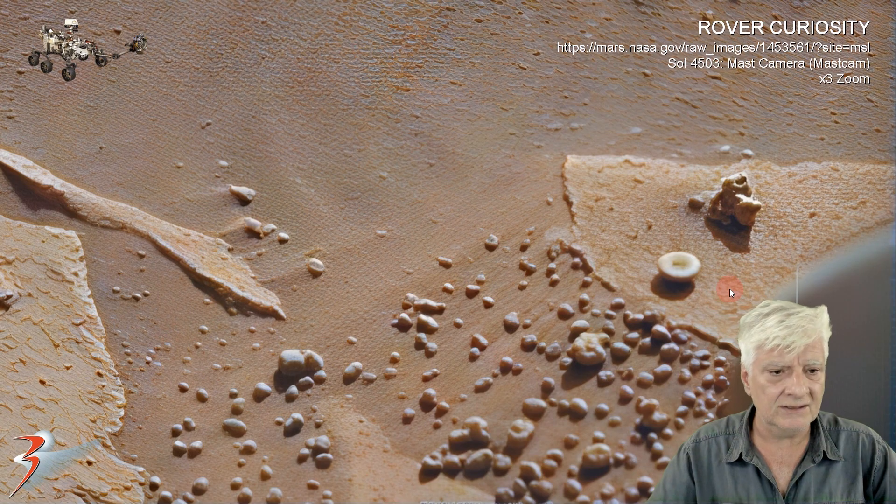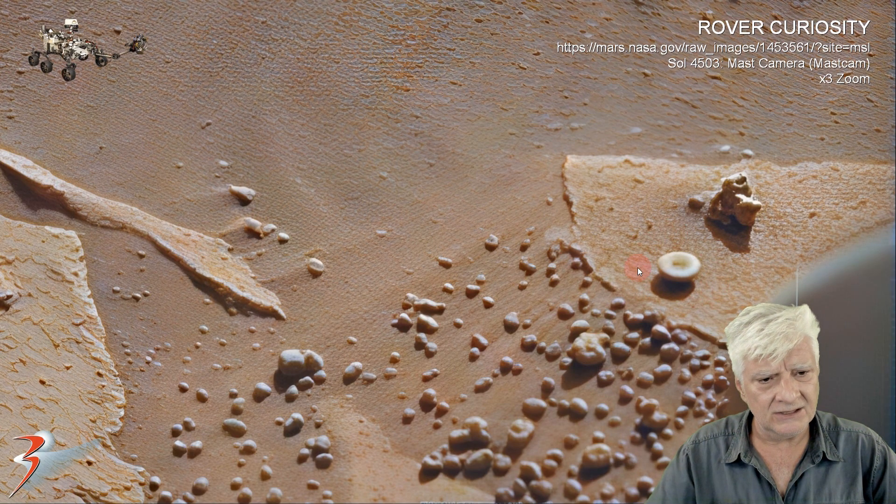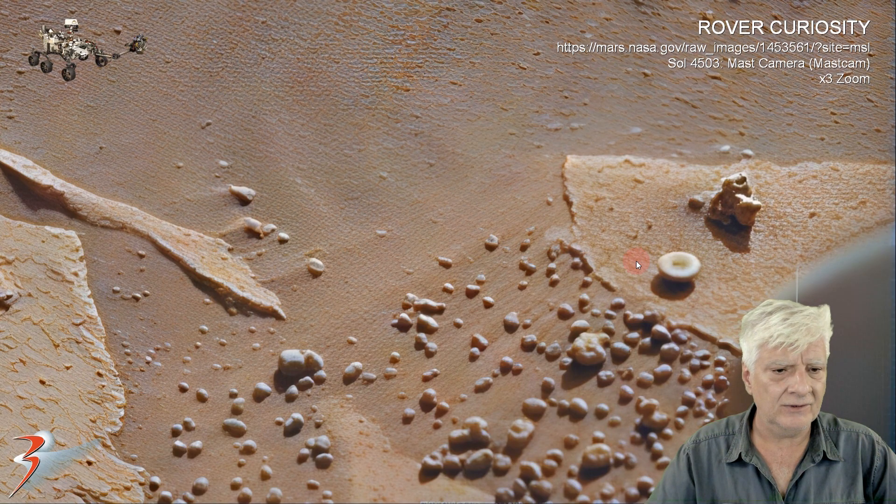It looks sort of an ivory type of color. Could it be a shell, or some type of fossilized water creature?